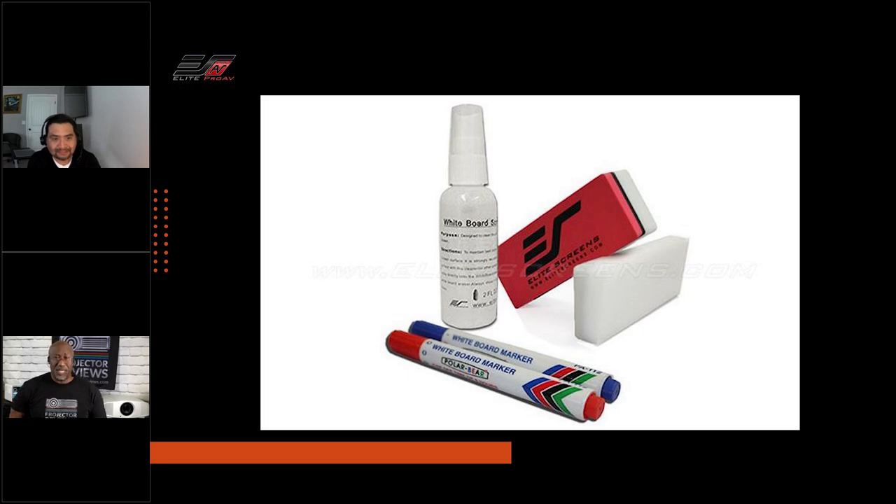The kit includes a pair of pens and a high-density foam eraser. The cleaning solution is also included. It's available separately through Elite's shop site or through your dealer, either as a package or individual pieces. That whiteboard cleaning solution is important for when markings have been left on the screen for a long time — say, over a summer break — and you come back to find ghosting from the pens. It'll require a good thorough cleaning to remove any residue markings.